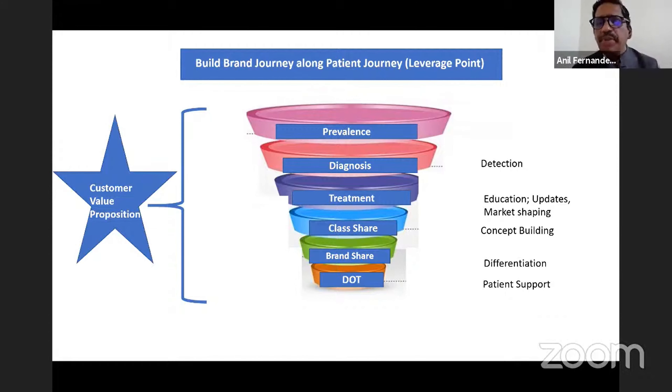Let us take the example of diabetes. As you know, India is the diabetes capital of the world. In India, we have close to 80 million diabetics. That is the prevalence — the very first part of the patient funnel.